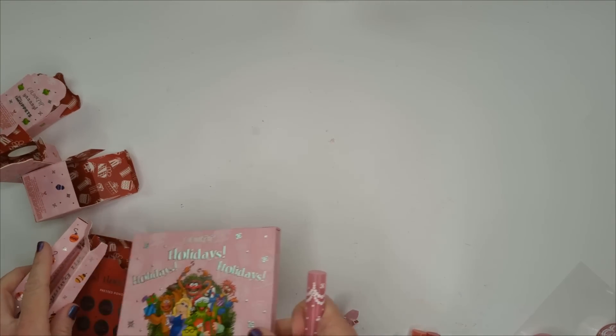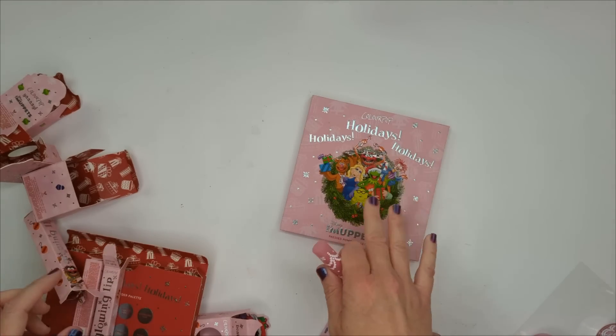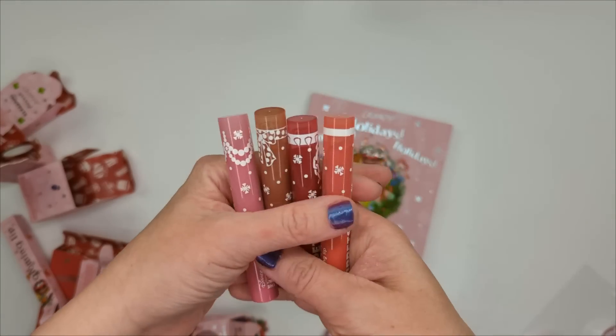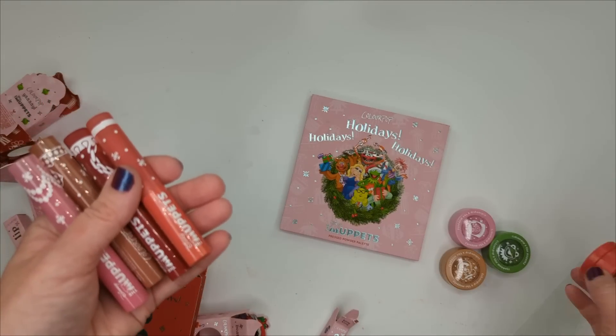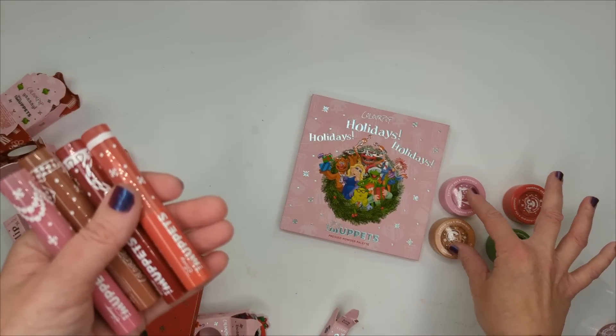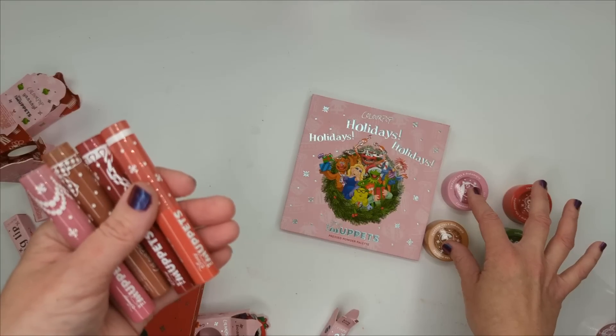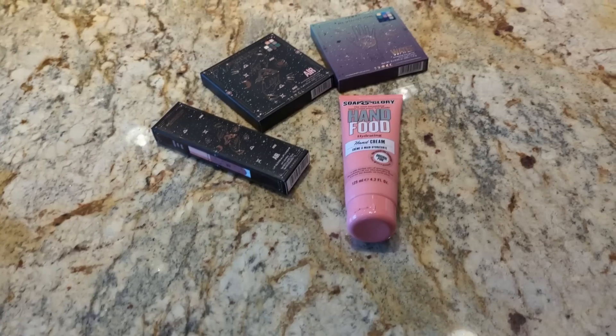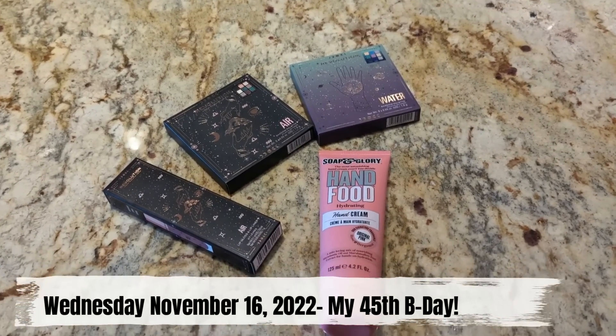Overall I have to admit I'm pleasantly surprised by this collection. I wasn't expecting to like it, especially the palette. I'm excited about the Glowing Lips because I love this formula. While I don't see myself wearing the Animal or Kermit super shocks that often, those two Miss Piggy and Fozzy shades are really pretty and wearable for every day.